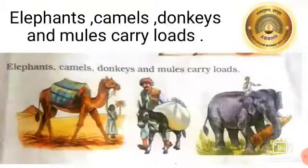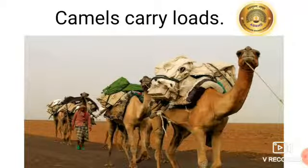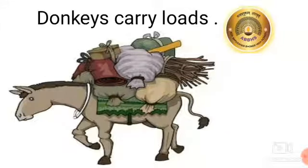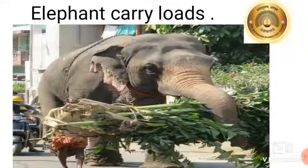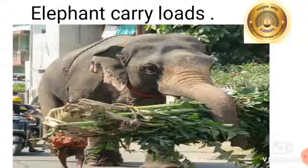Elephants, camels, donkeys, and mules carry loads. People use the strength of camels, donkeys, and elephants to pull carts and move loads.